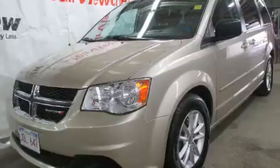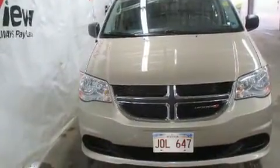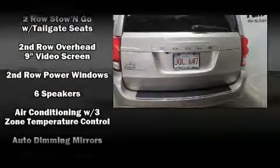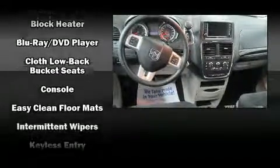Dodge also prioritized safety and security with features such as head curtain airbags, front and side impact airbags, traction control, anti-whiplash front head restraints, a panic alarm, and four-wheel disc brakes with ABS.